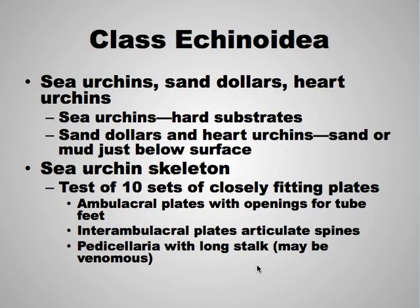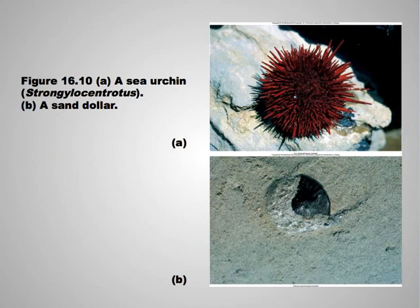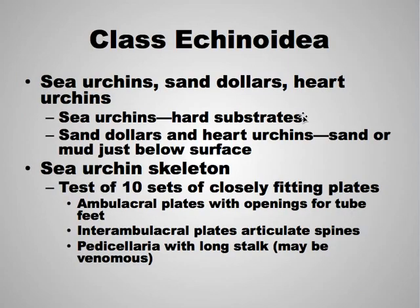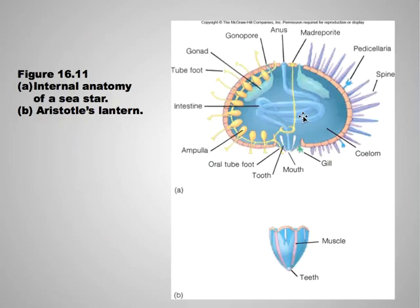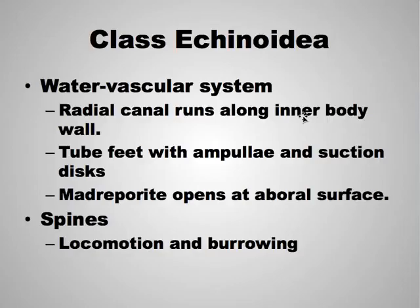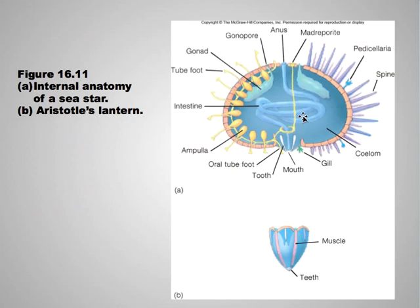Sea urchins, sand dollars, and heart urchins form a somewhat diverse group. Sea urchins live on hard substrates, while sand dollars and heart urchins live in sand or mud and can bury themselves. Sea urchin skeletons are made up of plates that fit together and end up being rounded. There are openings between the plates for tube feet, and spines in between. The pedicellariae are long stalks, sometimes venomous. The water vascular system and radial canal still exist, tube feet are still used, and the madreporite still opens. Spines are also used for burrowing.